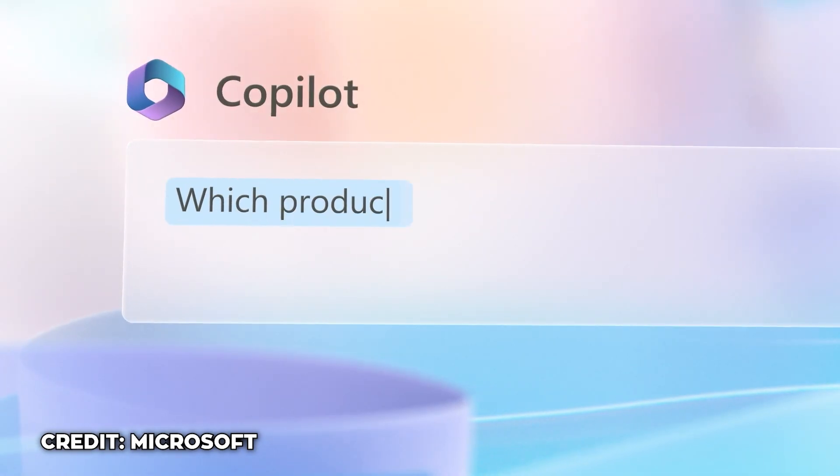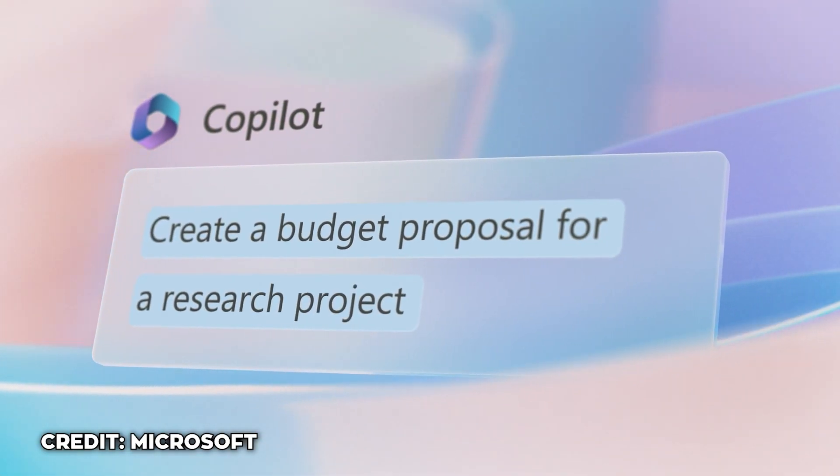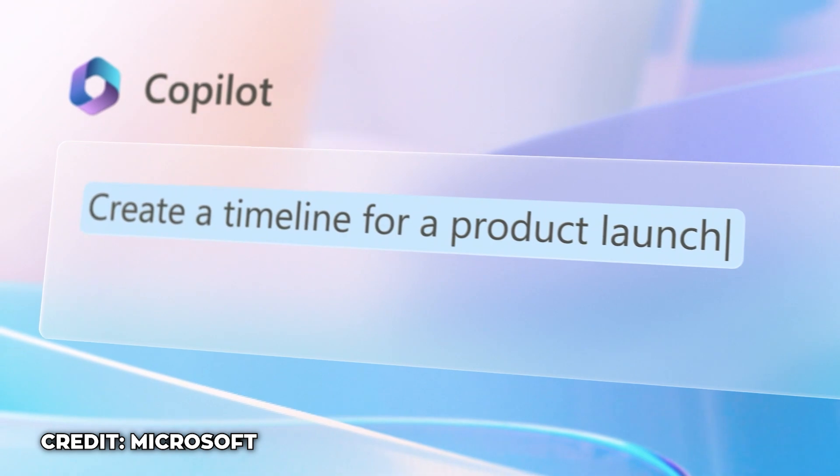So how realistically is Copilot for Microsoft 365 going to help you and your business? Copilot is going to integrate into your Microsoft 365 applications, so let's take a look at each one of these individually and see how Copilot will help.